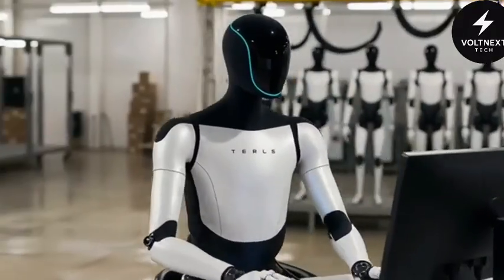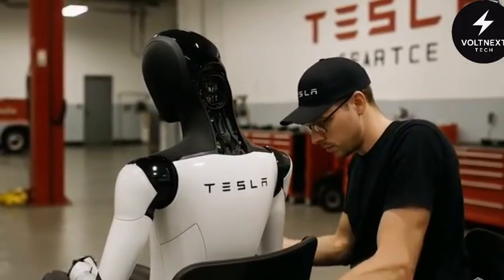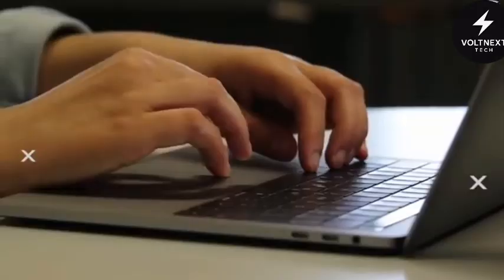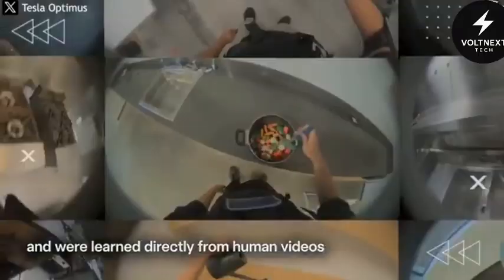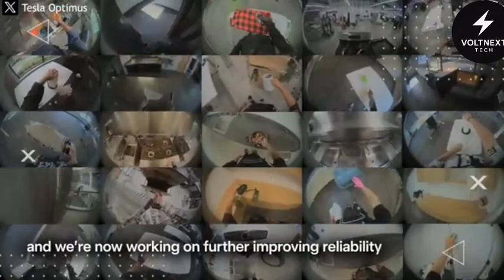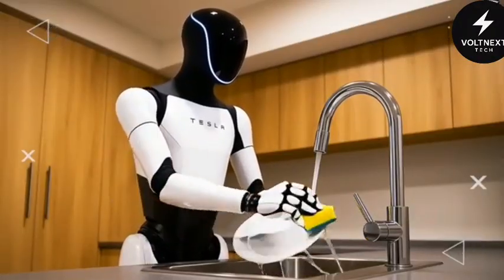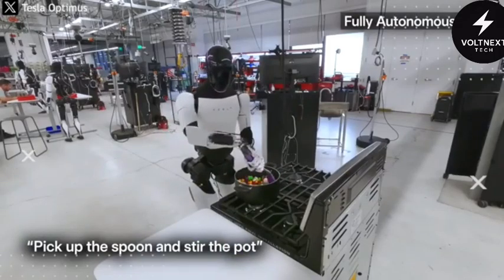But here's the thing that really sets it apart — learning. Optimus doesn't have to be programmed line by line like traditional machines. Show it a video of someone folding laundry, and it learns. Show it how to pour coffee, and it remembers. It can simulate the task millions of times in a virtual environment until it gets it right. It doesn't just memorize steps — it understands patterns, corrects mistakes, and improves. And once one Optimus learns something, all the others learn it too. Through a shared network, any skill picked up by one robot is instantly available to all others, meaning the more robots in use, the smarter the whole system becomes — exponentially.